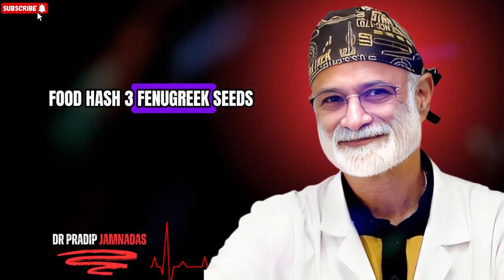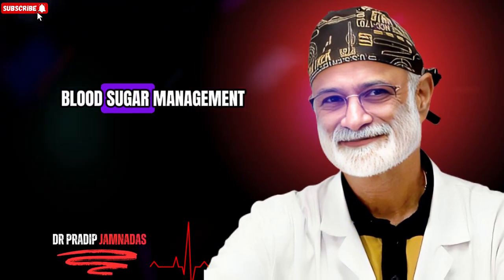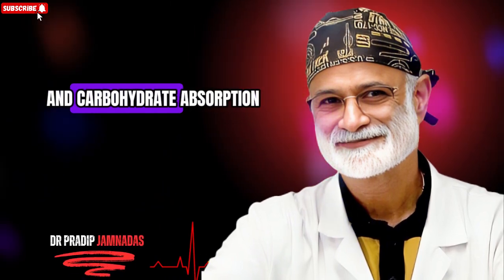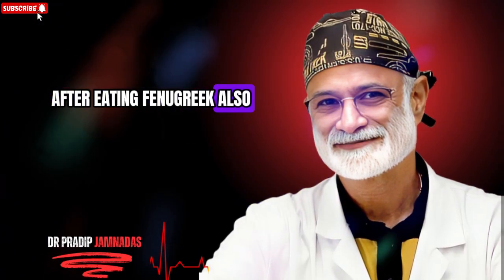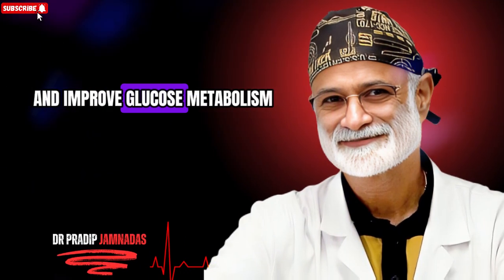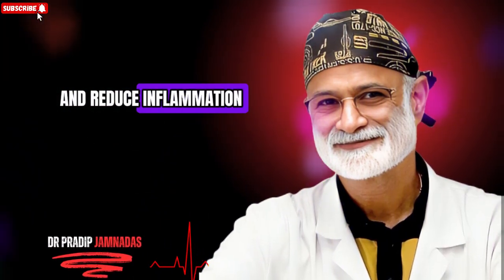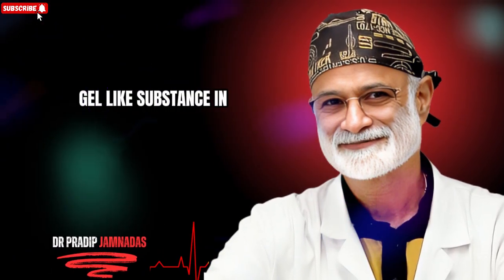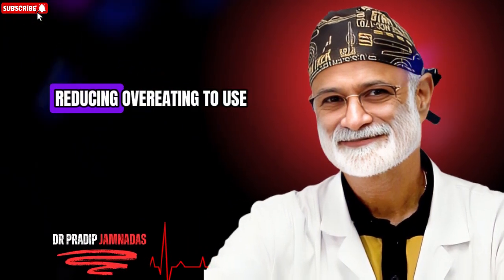Food number three: fenugreek seeds, known as methi. These seeds are tiny but mighty when it comes to blood sugar management. They are packed with soluble fiber which slows down digestion and carbohydrate absorption, preventing sharp increases in blood sugar levels after eating. Fenugreek also contains compounds called trigonelline and galactomannan, which enhance insulin sensitivity and improve glucose metabolism. Research shows that fenugreek may also lower cholesterol and reduce inflammation — two major problems that often accompany diabetes. The fiber forms a gel-like substance in the stomach, helping the body absorb sugar more slowly and keeping you full longer, reducing overeating.